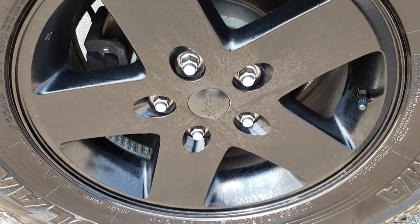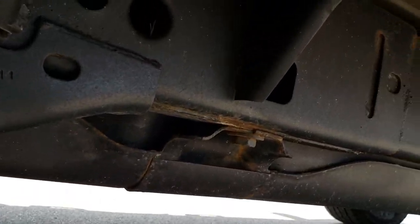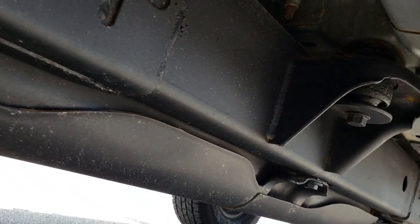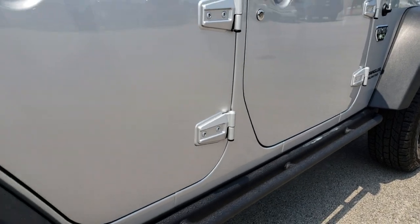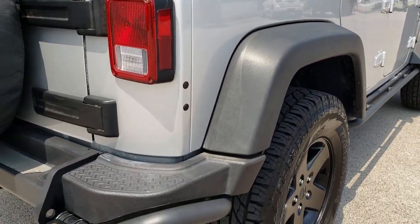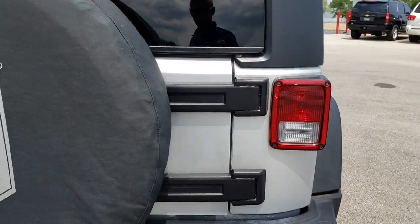The back rim is in excellent shape, and you can see the four wheel disc brakes. The frame and underbody are in really nice condition. We take these HD videos so if you are far away or just cannot make the trip down, you can still see the vehicle, hear the vehicle, and have confidence in what you are looking at before you even get here.